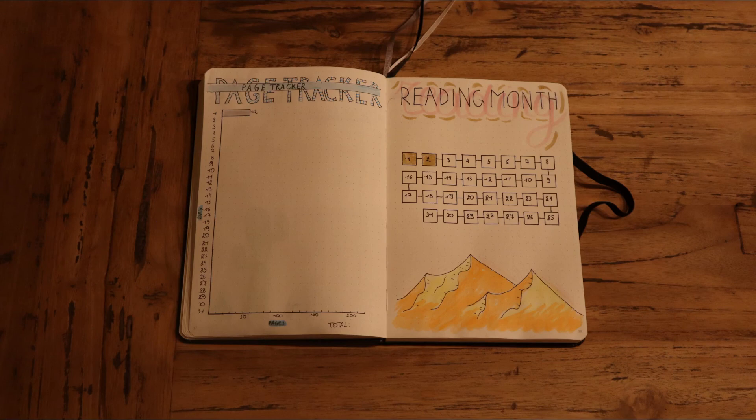The left page is pretty similar to the monthly page tracker I showed earlier, but this is a page tracker for the amount of pages that I read each day. Yesterday I read 42 pages and today I still need to fill in because I'm planning on reading a little bit this evening. I can write the total and use that for the monthly page tracker. On the right I have a general overview of each day — if I read that day I get to colour in the square. At the bottom I have some desert mountains, or that's what I was going for.